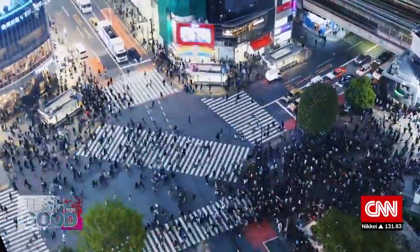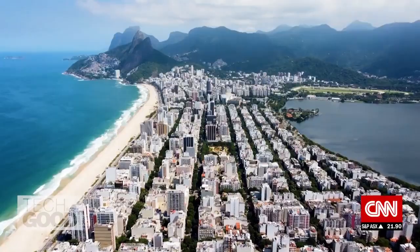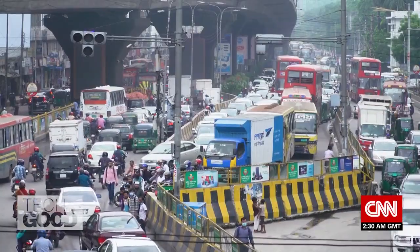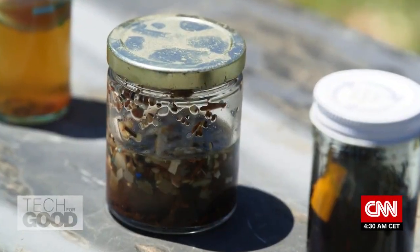You can't see it, but it's there. Invisible pollution being generated by our daily activities. What we're talking about here is a global scale problem. From excessive noise in our cities to tiny particles of plastic. It's in soil.